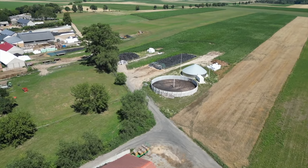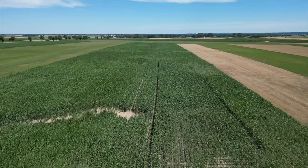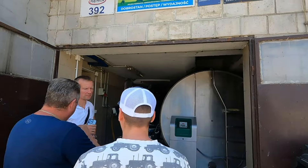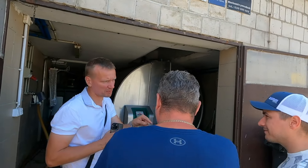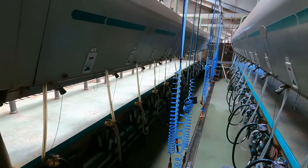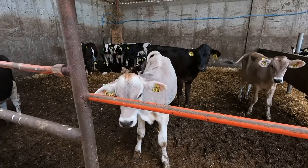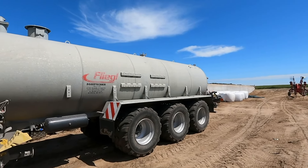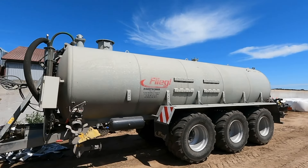Gospodarujemy na około 170 hektarach ziemi, z czego 70 hektarów to kukurydza, 50-60 hektarów lucerny w czystym sienie, 10-15 hektarów zboża i resztę stanowią łąki zalewowe. Główna produkcja nastawiona jest w 100% na produkcję mleka. Produkujemy ponad 2 mln litrów mleka.